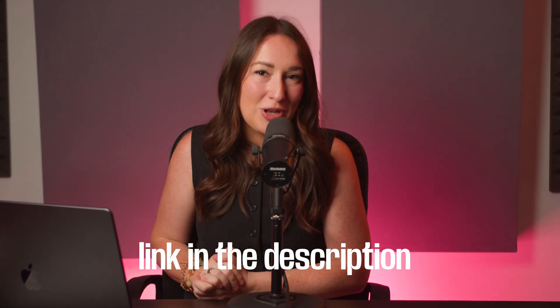I've popped the link for you down in the description below. And if you have any questions, just ask away. Thank you so much for watching, and I hope to see you in the next one. Bye.